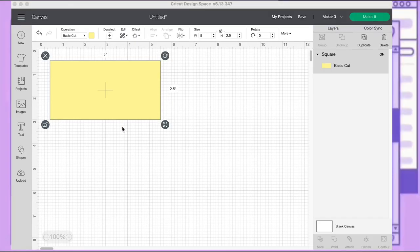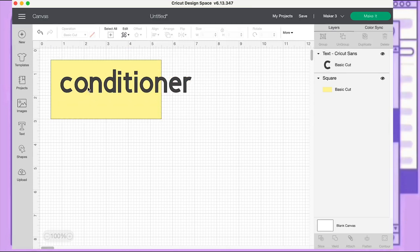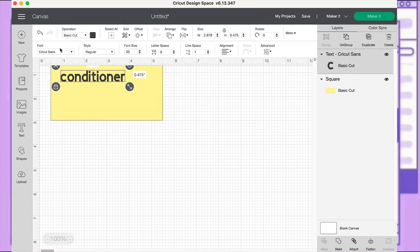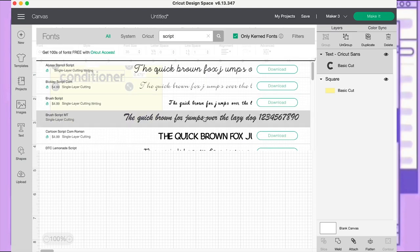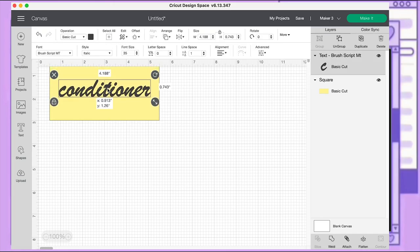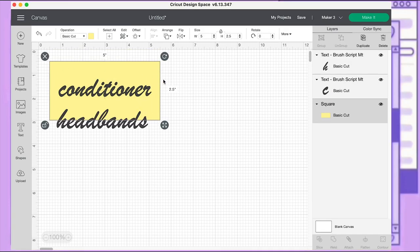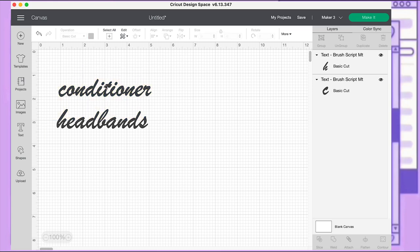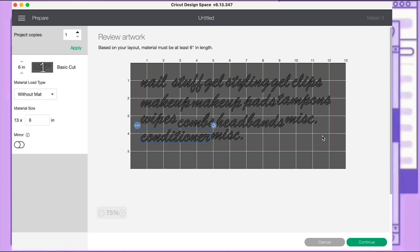Next I select the text option and put in my first word: 'conditioner.' I resize the font to 35 and change it to one of the script fonts — Brush Script. The yellow box represents the template for the size of my container, so I can confirm everything will fit. I remove the yellow box and fill in the rest of my text, then click 'Make It' in the design space.